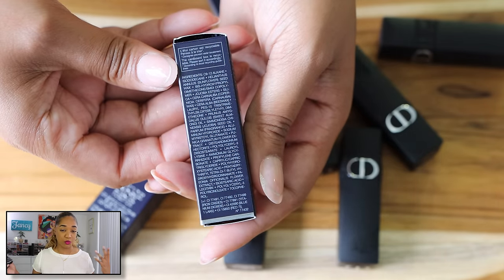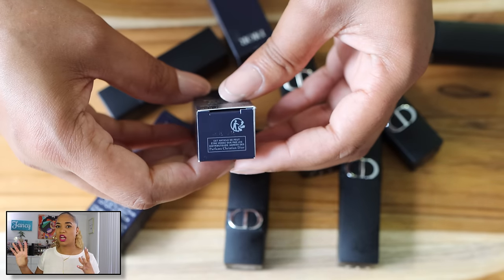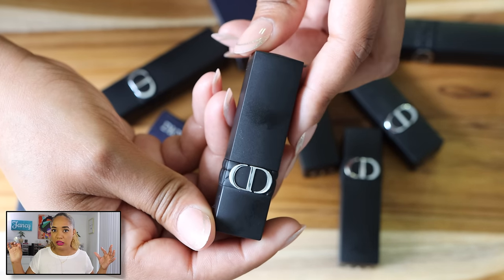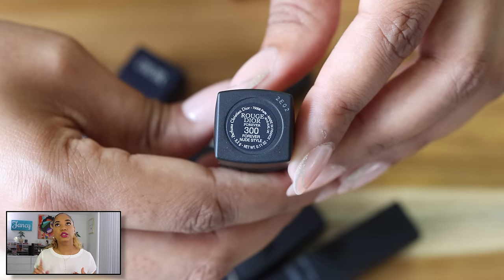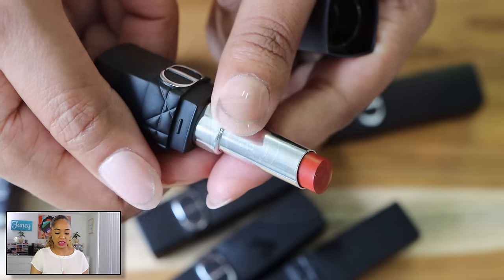One more lip product — the Dior Intense Couture Color Transfer-Proof Lipstick, Bare Lip Comfort. I picked up a few shades. This is a new formula from Dior, these are very expensive — more expensive than the Lisa Eldridge. I wanted to try them because they claim comfort matte, bare lip feel, transfer proof, without being a liquid lipstick. I got a few nudes: 200 is a caramelly nude, 300 is a mauvy nude.